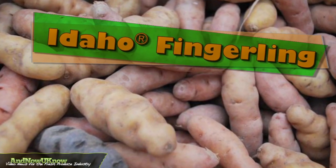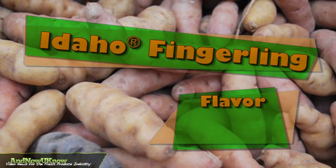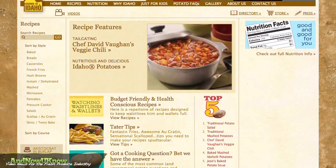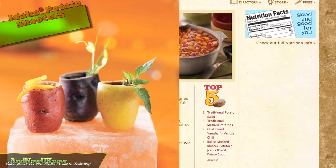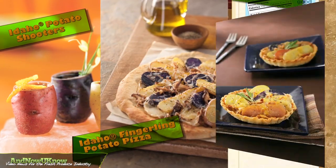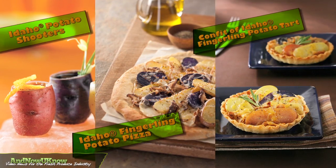Take the popular Idaho Fingerlings. The vegetable provides flavor, color, and versatility. The potatoes can be utilized in some of IPC's creative recipes like the Idaho Potato Shooters, Idaho Fingerling Potato Pizza, and confit of Idaho Fingerling Potato Tart.